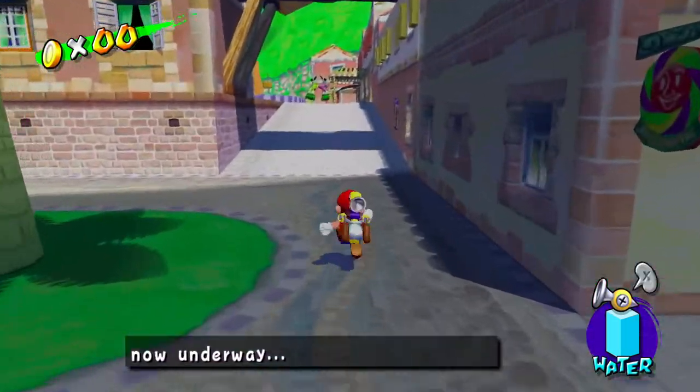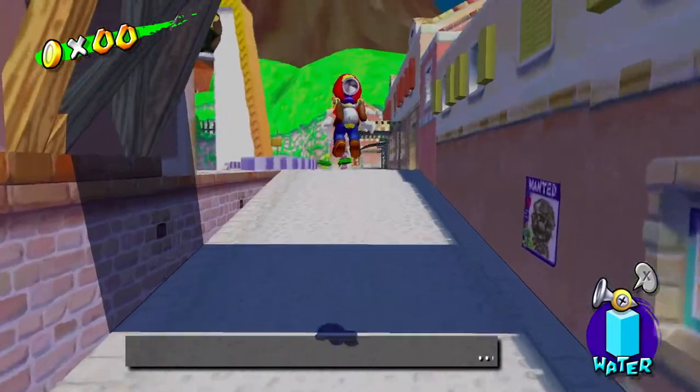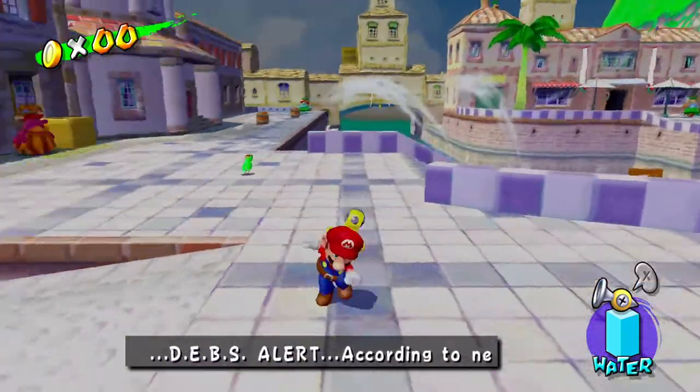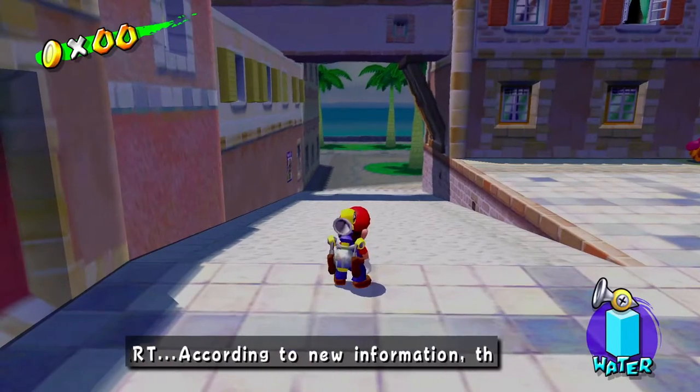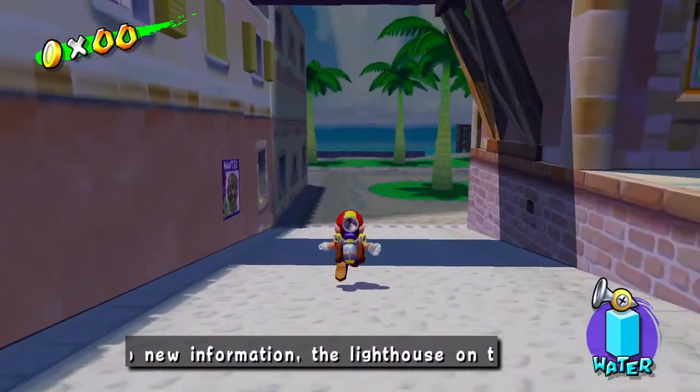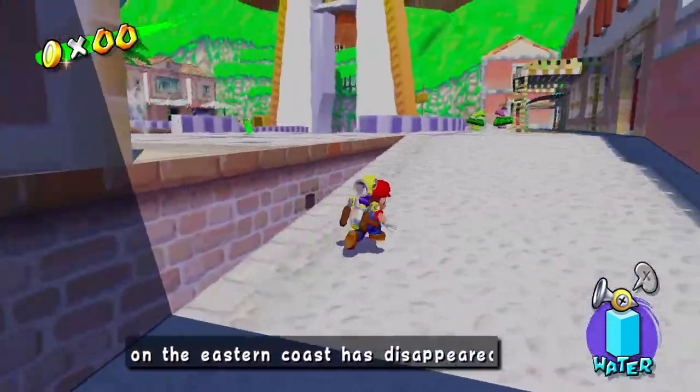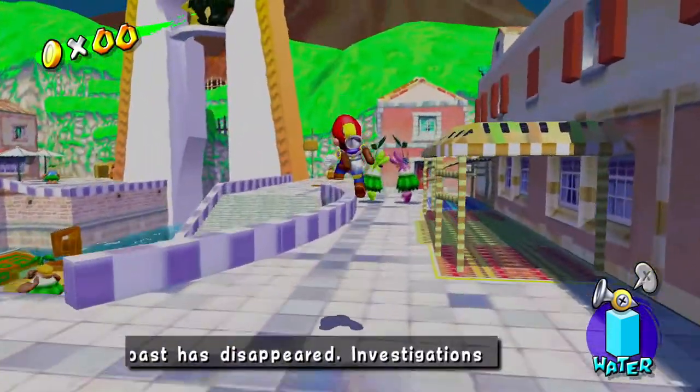Right now we are on Isle Delfino. Isle Delfino is a place where shine sprites gather, and the more shine sprites there are on the island the brighter it is. As you can see there's a lot of darkness over here and there are not a lot of shine sprites — I only have six on this save file.